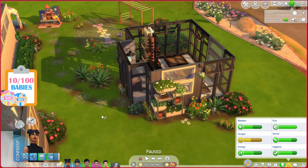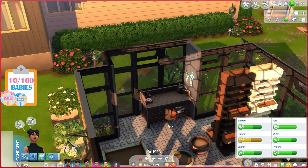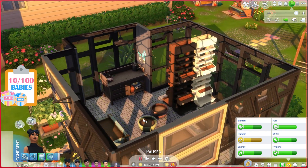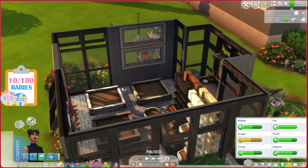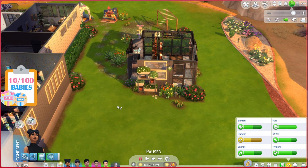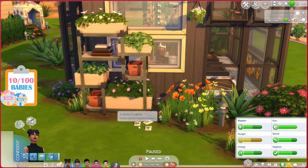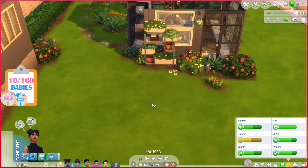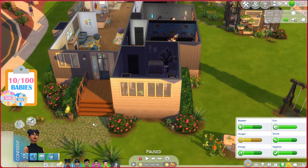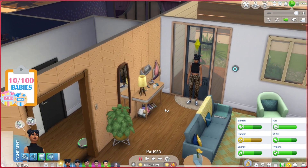Inside the greenhouse we have the flower arranging table and four standing planters, two normal single-plant planters, plus four full-size planters as well. This is where Everly will do her flower arranging and gardening. We have two starter flower seed packets and starter fruits. She was given one starter flower and one starter fruit, but interestingly there was already a starter fruits packet in the mailbox.